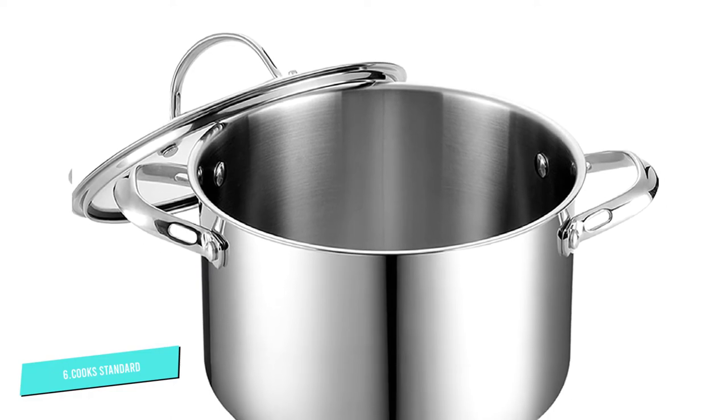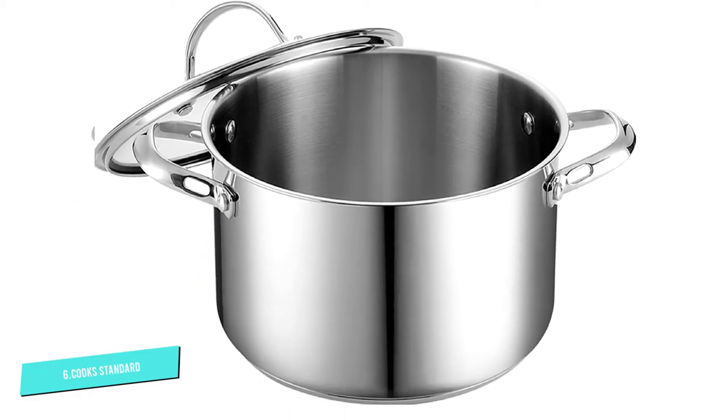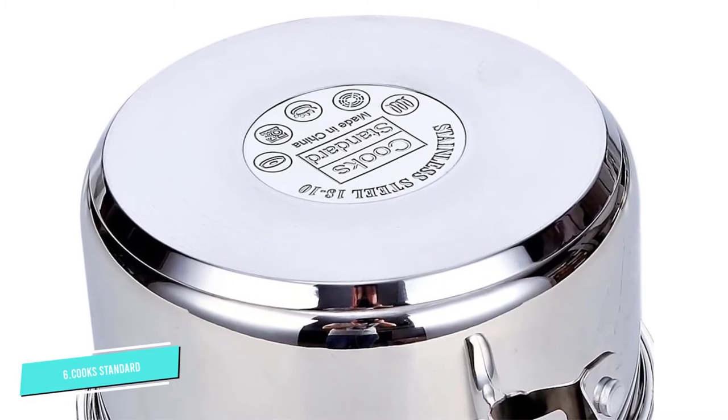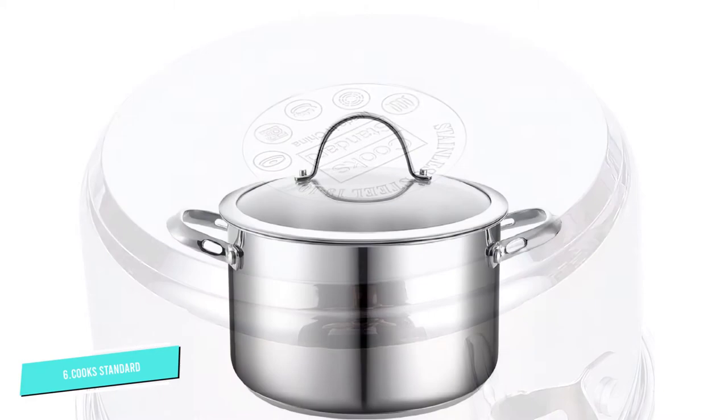It trades the usual cast iron or enamel Dutch ovens — which work well but can be extremely heavy — for a stainless steel material that's much more lightweight, so it's easier to clean and carry around the kitchen. Safe for both the stovetop and oven, it can even be put in the dishwasher after use.